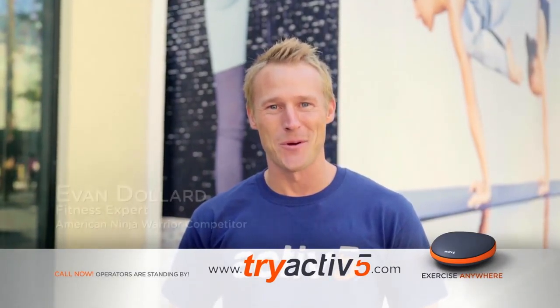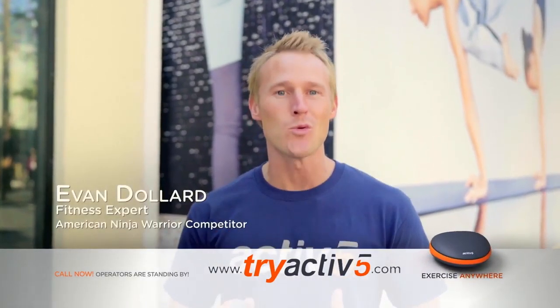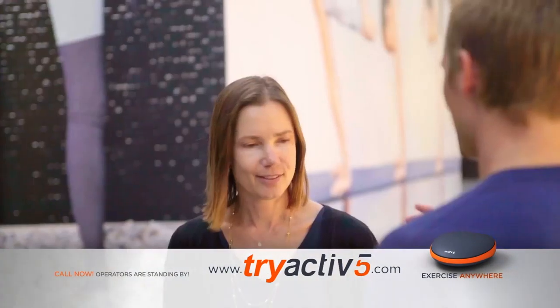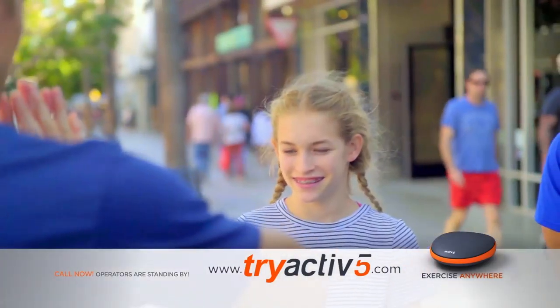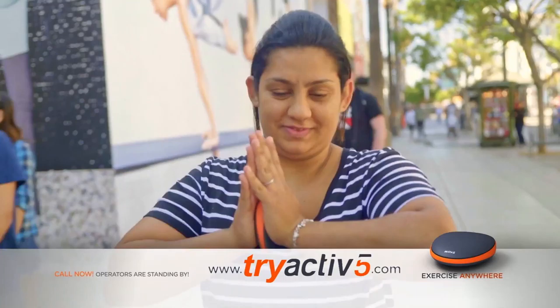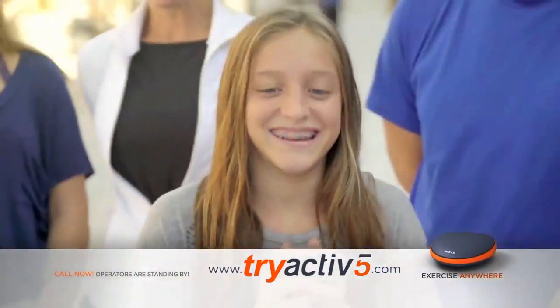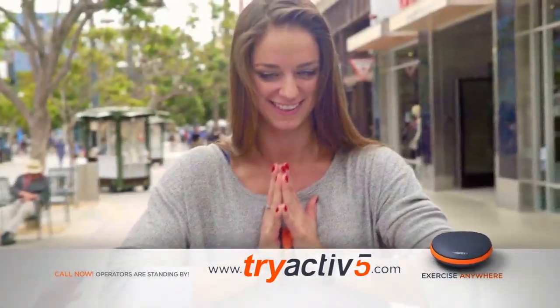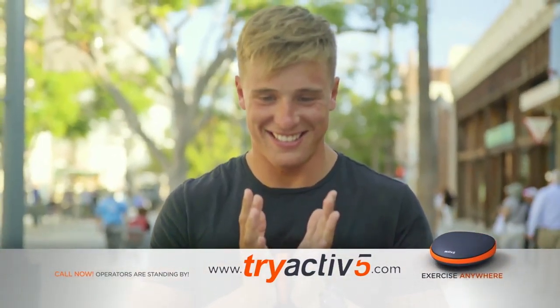I'm Evan, a fitness expert here downtown to get people's real reactions to this brand new fitness technology, Active5. You're going to put it between your palms in this position. Once we find your maximum strength, we're going to do a 30-second workout. Ready, set, go! Get that number up as high as you can. So 137 is your maximum output — now we're going to take you through a quick 30-second workout based on your strength level.